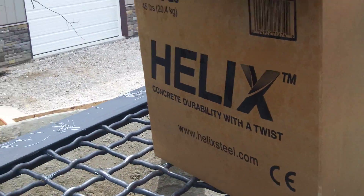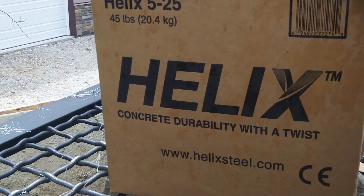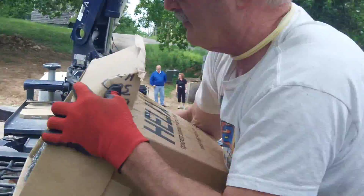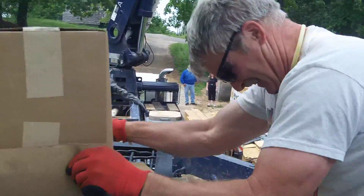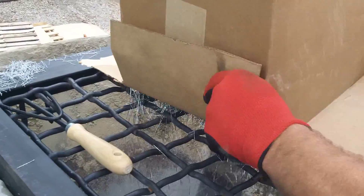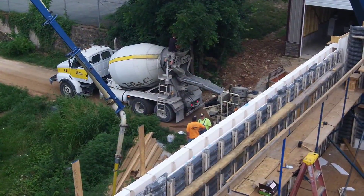What you're looking at is Helix going into the concrete truck — into the mix of the concrete. It helps make everything about the concrete wall disaster resistant. It even minimizes the amount of rebar needed in the concrete wall. What you're looking at is Helix going into the concrete truck for the transformed system.